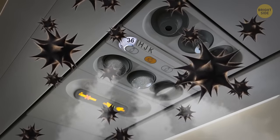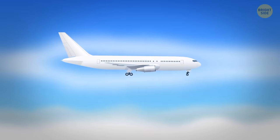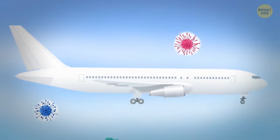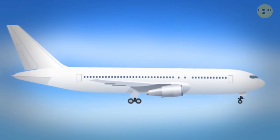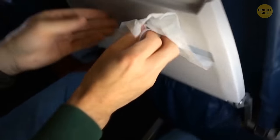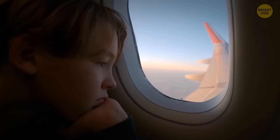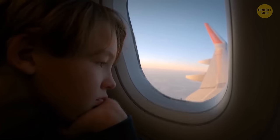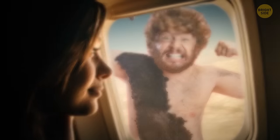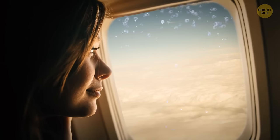Keep your air vent open — this way you'll minimize the spread of germs. Planes have high-quality air filters that catch up to 99% of all airborne germs, so you should be safe there. But make sure to wipe that tray table: with 8 times more bacteria than the toilet flush button, it's the dirtiest place on board. Another thing you should avoid is leaning your head on the window if you have a window seat — you never know who occupied your seat before you, and the glass is likely to be covered with germs.